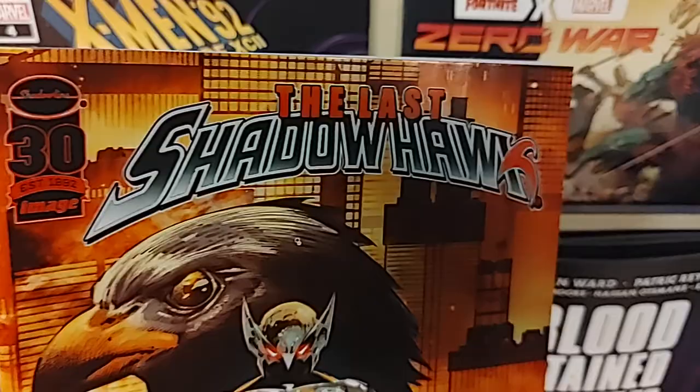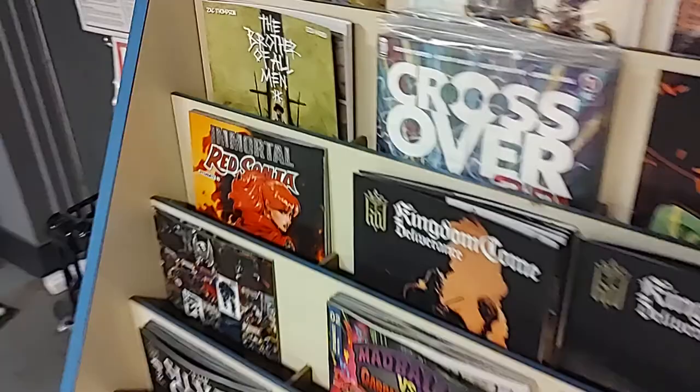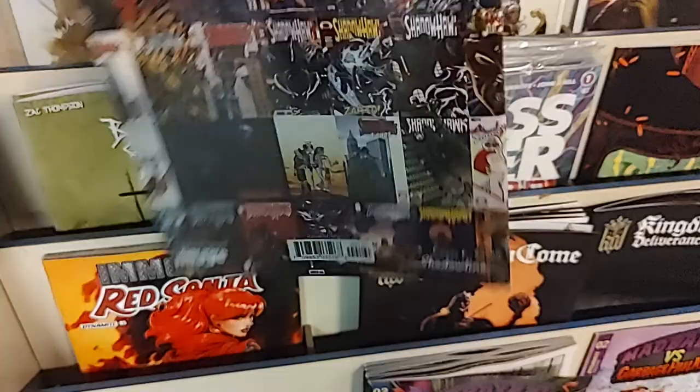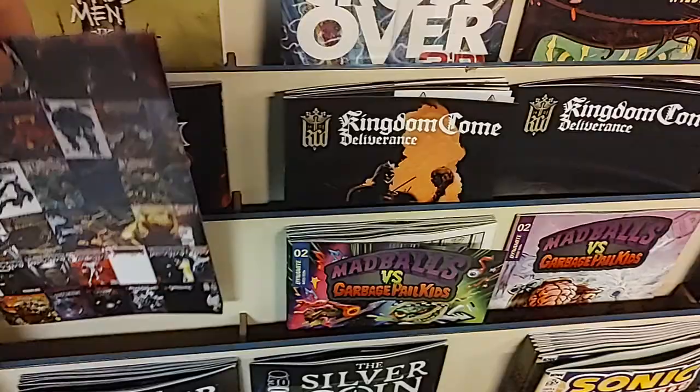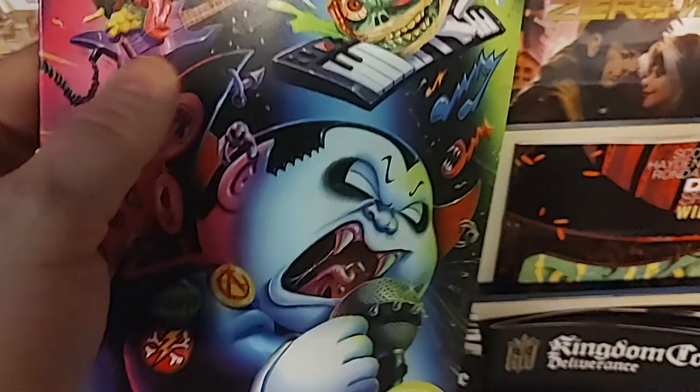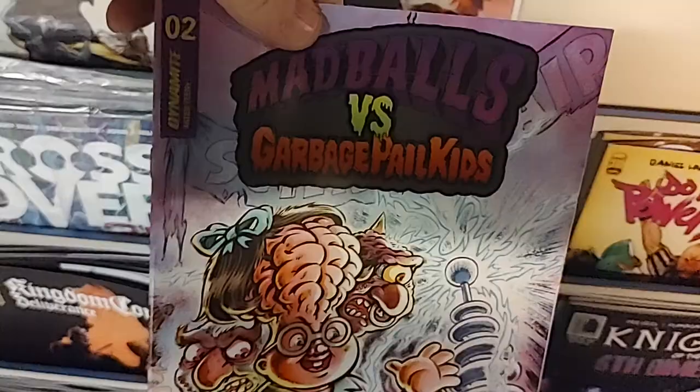From Image Comics, we're celebrating the 30th anniversary of The Last Shadowhawk by Philip Tan. It has an A cover, and they did a very special B cover featuring all the covers — so the B cover has all the covers. This is The Last Shadowhawk Anniversary Edition. Back to Dynamite — we've got Mad Balls versus Garbage Pail Kids, taking you right back to the 80s, issue number two. Issue number one was real popular. It has an A cover, a B cover, a trading card variant, and an incentive variant in black and white.